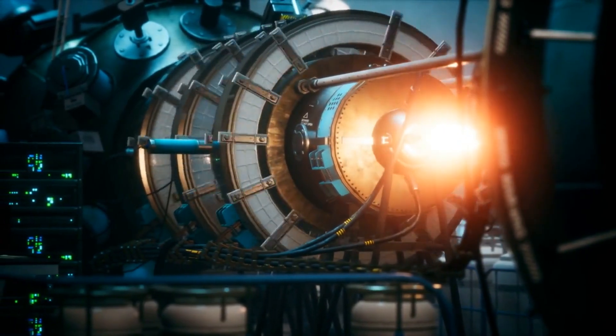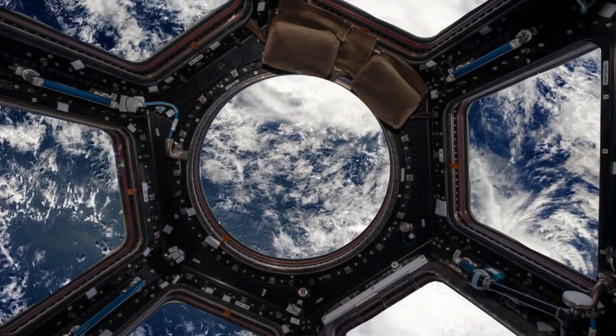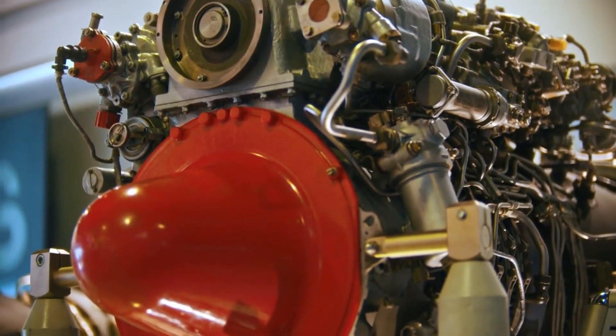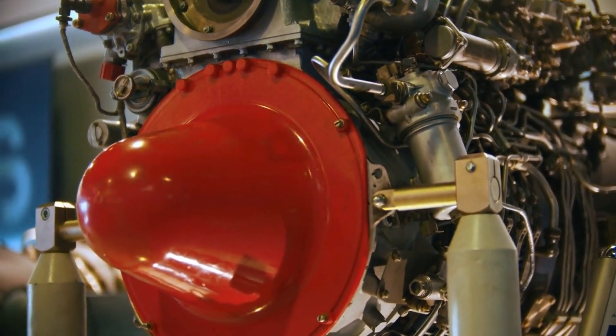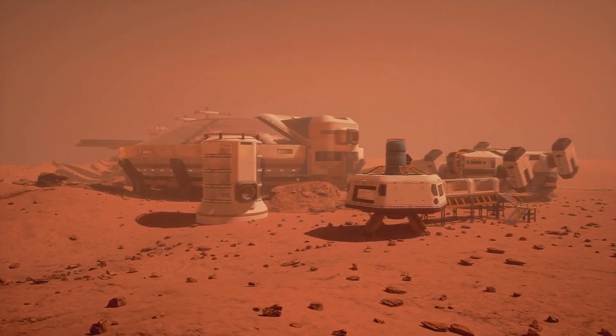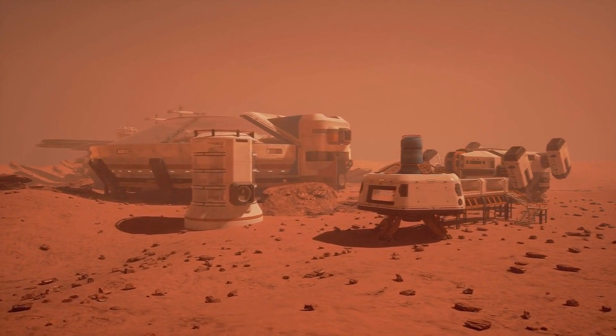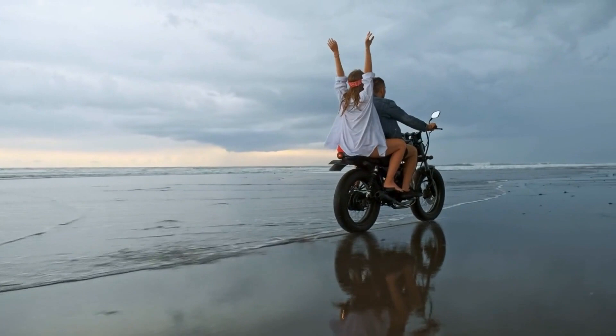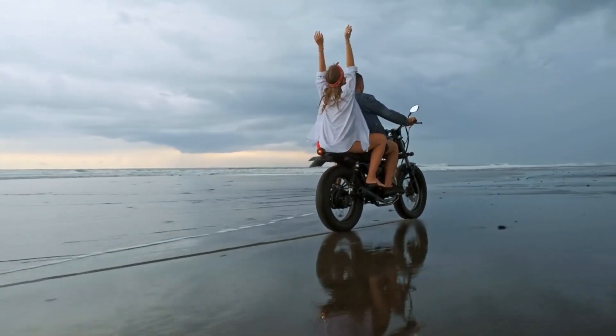Through these collisions, scientists can study the fundamental building blocks of matter and delve into the mysteries of the universe's origins. As we conclude our journey, we are left in awe of these incredible human creations — machines that stand as a testament to our quest for knowledge and our desire to push the boundaries of what is possible. Let's continue to explore and innovate, for there are still many wonders awaiting us in the realm of human creation. Thank you for joining us on this incredible adventure. If you enjoyed this video, don't forget to like, share, and subscribe to our channel.